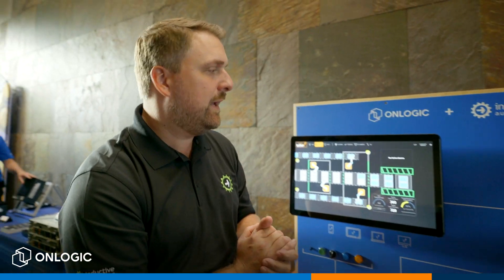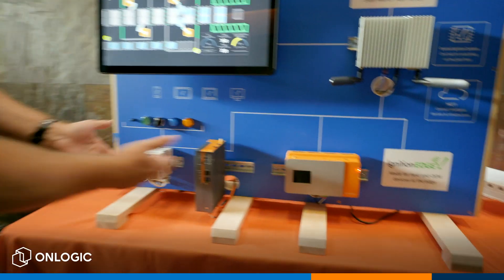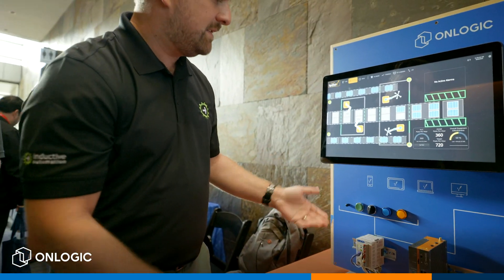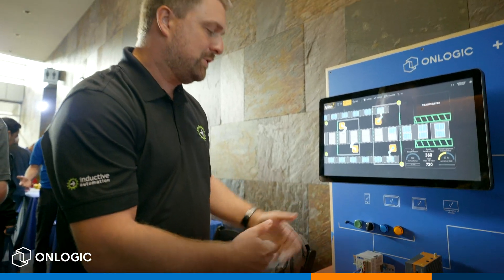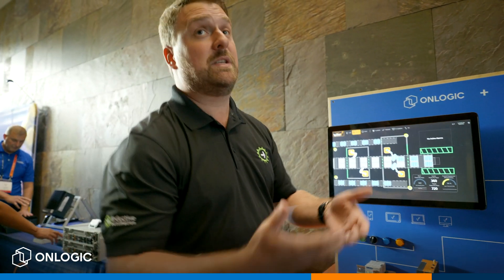I want to show you our demo project that we collaborated on. The idea is to show edge to cloud technologies and how we can make data accessible to everybody. If you look at the bottom here, we have a PLC at the edge that is talking to various sensors. We have some lights and a temperature probe, and of course we want to get that data into Ignition and be able to display it on screen.